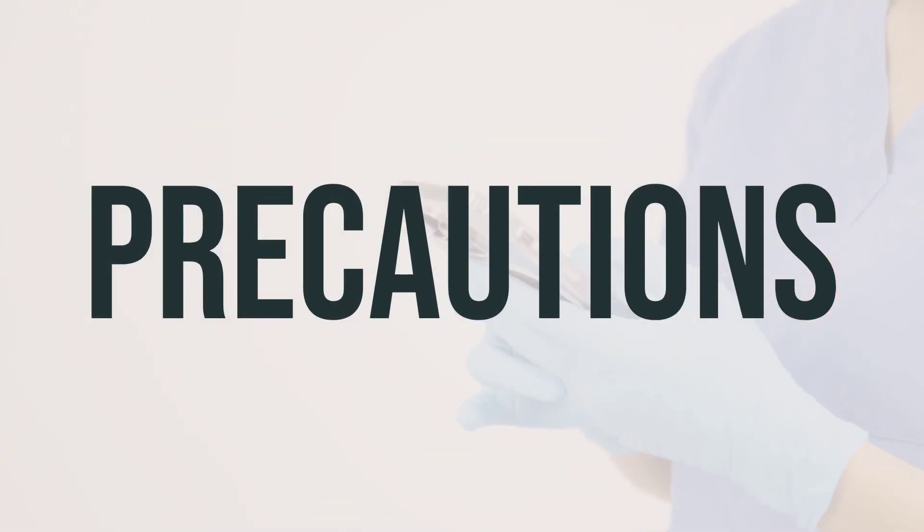Before starting treatment with EYLEA-HD, it's important to let your doctor know if you have any allergies, as this medication may contain inactive ingredients that could cause an allergic reaction. It's also important to inform your doctor of any current eye infections or swelling in your medical history.